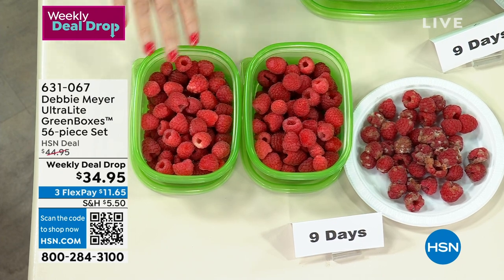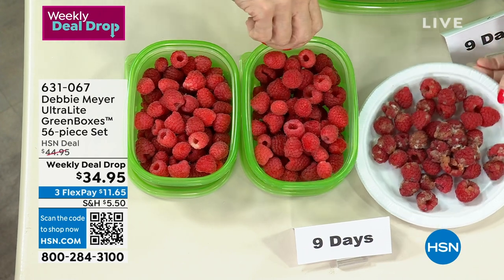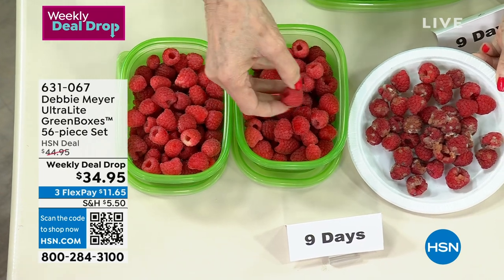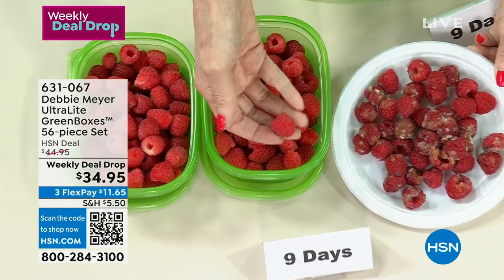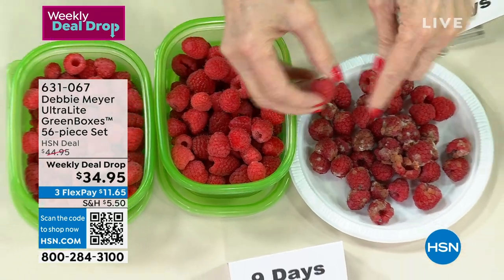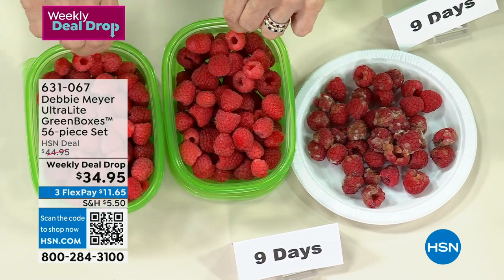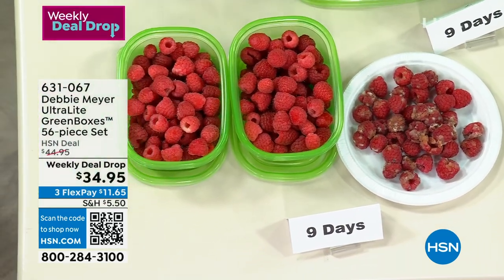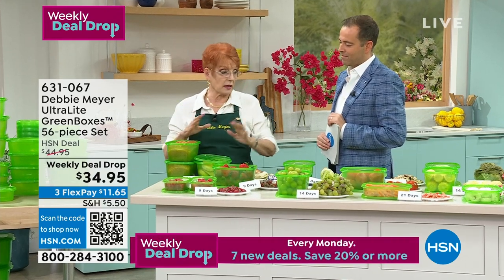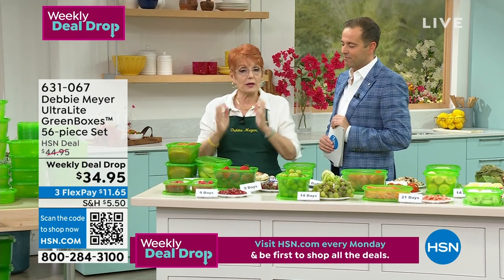Don't give your mom something she's got to dust. I'm a mom and a grandma — I don't want to dust anything. Nine days — look at those raspberries. We know how dear raspberries are. I'm going to pick one up so you can see the difference: nine days versus nine days. That's garbage. Whatever I bought here goes into my family. I'm very proud that all of my Debbie Meyer Green products — bags, boxes, sponges — are all made right here in America.